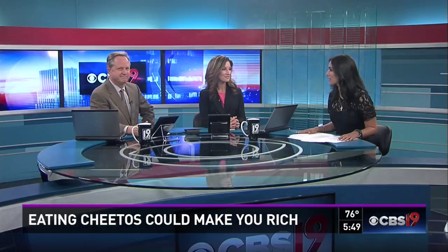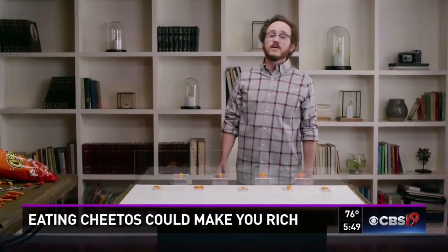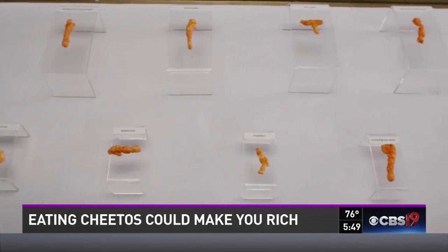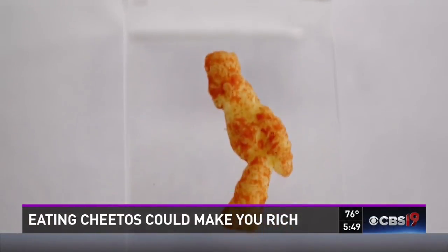Did you guys know that it's an actual hobby to do this with Cheetos? No, I didn't know that. I swear I'm really not making this up. Here's proof. I've been collecting Cheetos since I was a kid. I got thousands of shapes. I'm Jacob Stitzel, and this is my Cheetos collection.